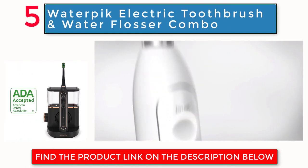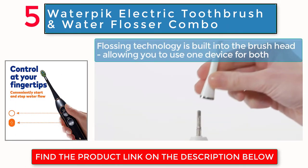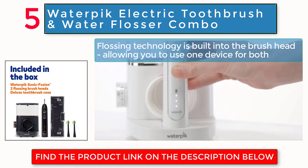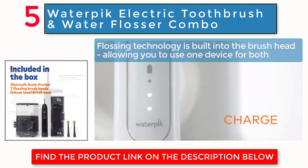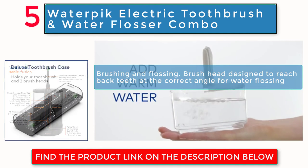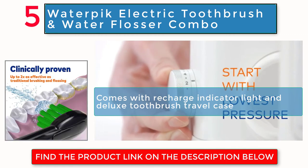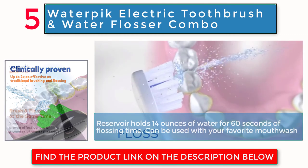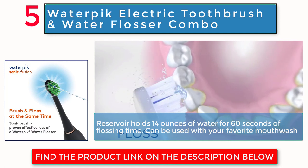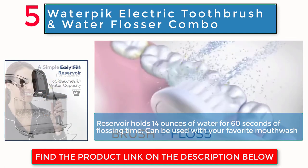Waterpik electric toothbrush and water flosser combo. Flossing technology is built into the brush head, allowing you to use one device for both. Brush head designed to reach back teeth at the correct angle for water flossing. Comes with recharge indicator light and deluxe toothbrush travel case. Reservoir holds 14 ounces of water for 60 seconds of flossing time, and can be used with your favorite mouthwash.